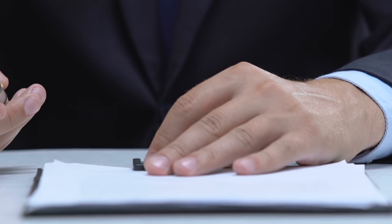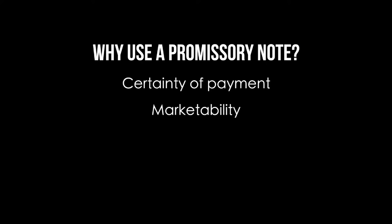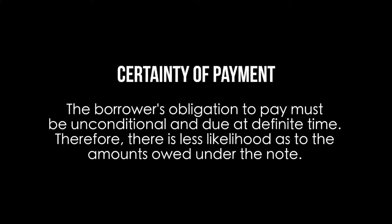A promissory note confers many benefits including certainty of payment and marketability. Under the Uniform Commercial Code, or the UCC, which sets out the requirements for negotiability, the borrower's obligation to pay must be unconditional and due at a definite time. Therefore, there is less uncertainty as to the amount owed under the note.